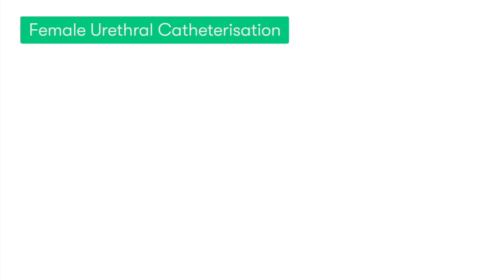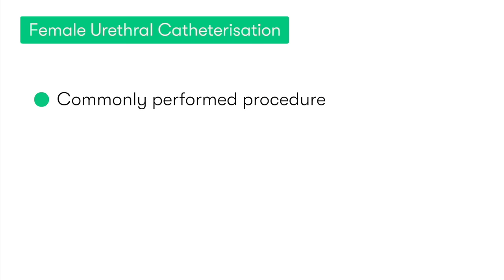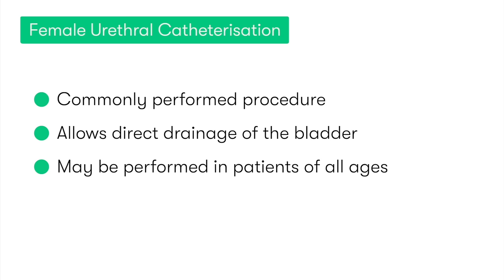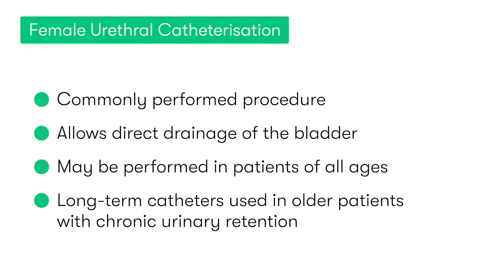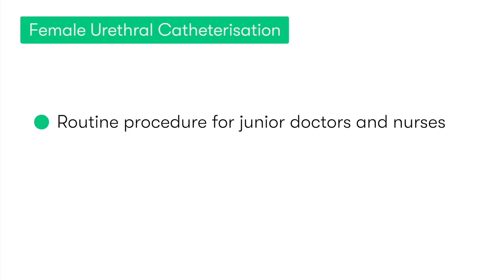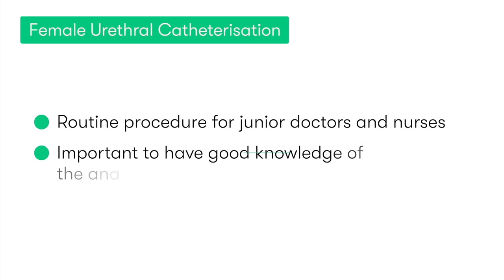Female urethral catheterization is a commonly performed medical procedure that allows the direct drainage of the urinary bladder. It may be performed in females of all ages, although most commonly long-term indwelling catheters are used in older patients or those who are chronically ill. Given that this is a routine procedure for junior doctors and nurses, it's important that all practitioners have a good understanding of the clinically relevant anatomy prior to performing the skill.